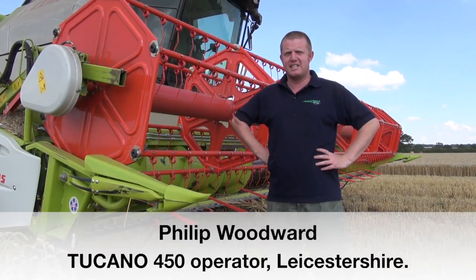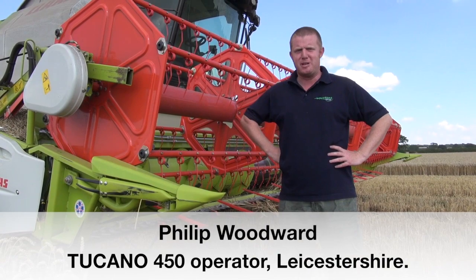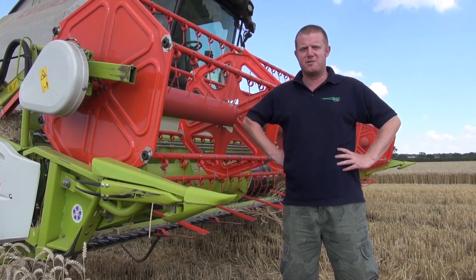Hi, I'm Phil Woodward. We farm at Wolfinn and Hinkley in Leicestershire. We farm 300 hectares of combinable crops, and this year we bought a Claas Tucano 450.